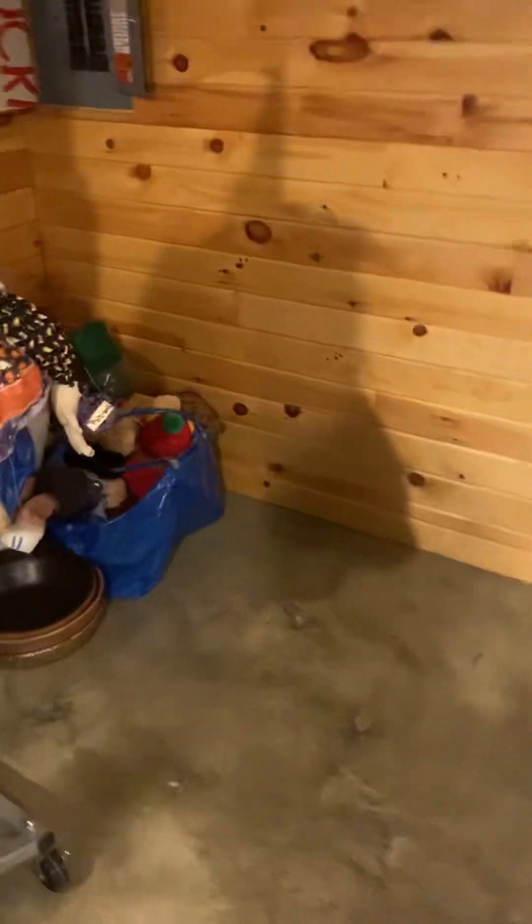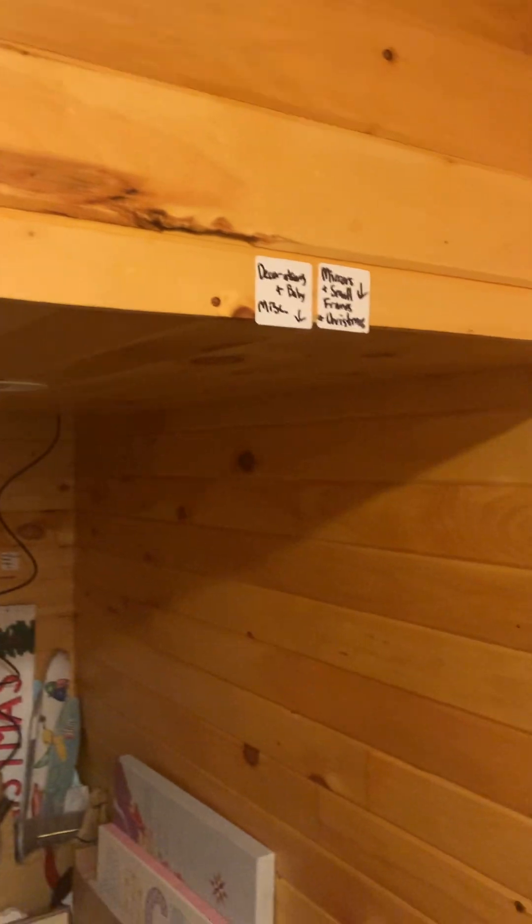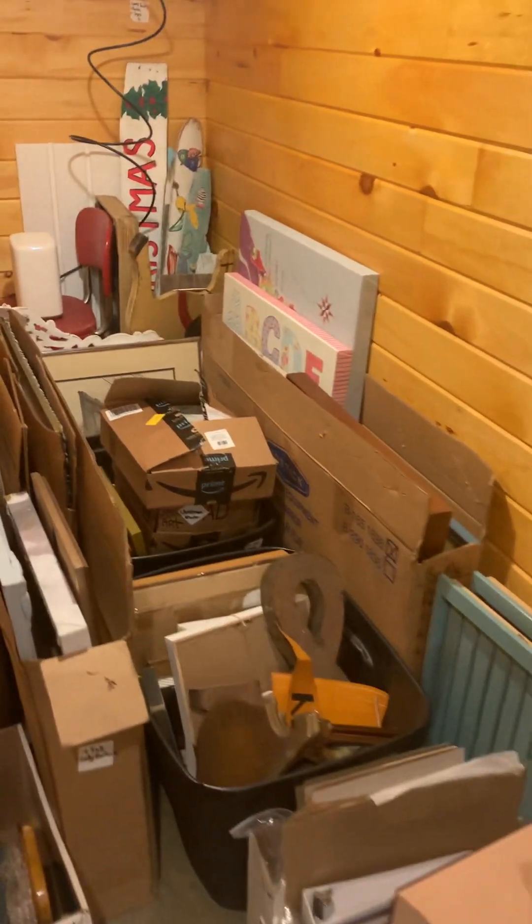We have books, DVDs, and all of the artwork. They catalogued it for me — there is all of the artwork sorted by size.